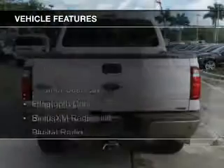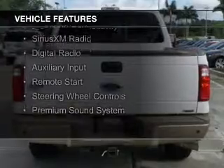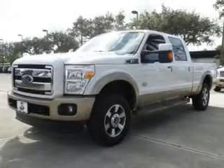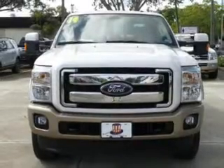The features include Internet connectivity, push-button start, leather seats, Bluetooth connectivity, Sirius XM satellite radio, digital radio, and auxiliary input, remote start, steering wheel controls, and a premium sound system.